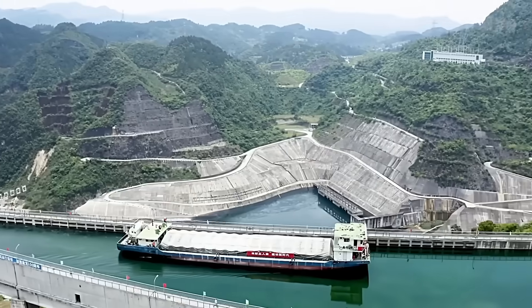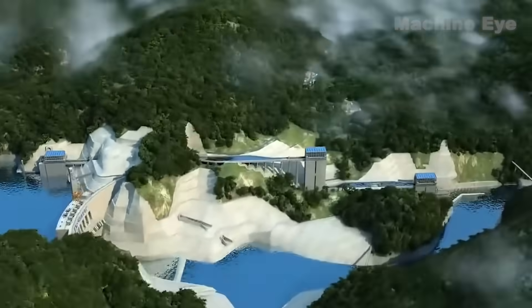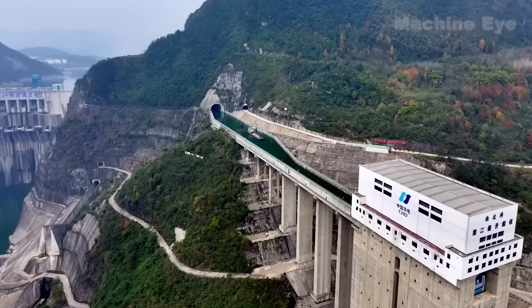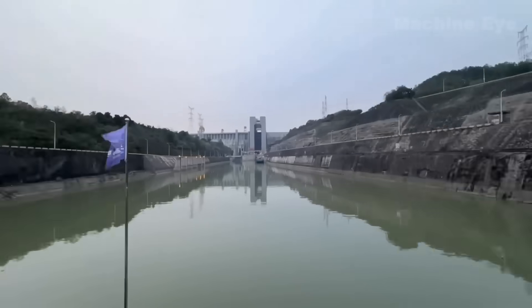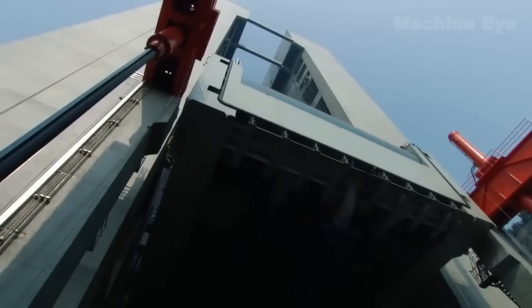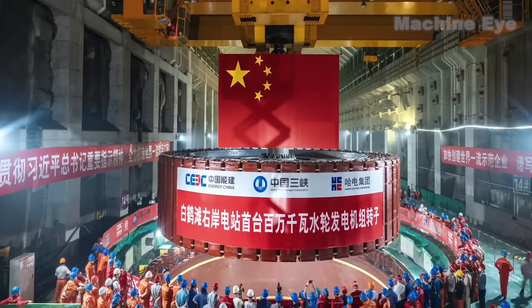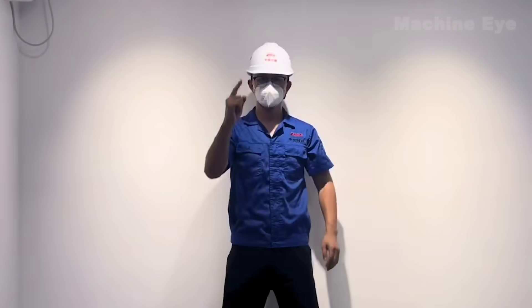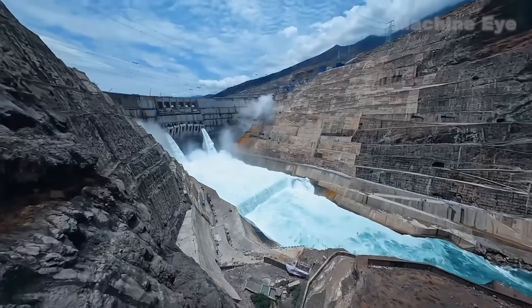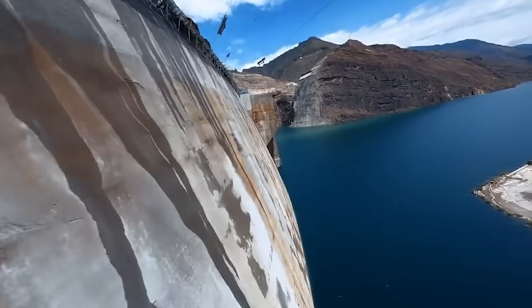Hey guys, welcome to my channel. Have you ever imagined that a ship could sail over mountains? This isn't something out of a movie or a dream — it's a reality. You can turn your fantasies into reality, and to do so, you must come to China. In the modern world, all of this is only possible thanks to dams and hydropower systems. Approximately one-third of the world's installed hydropower capacity comes from China, which has countless hydropower stations, some of which have set world records.